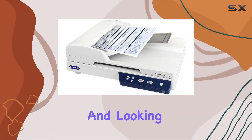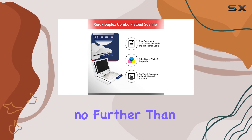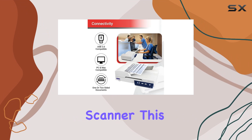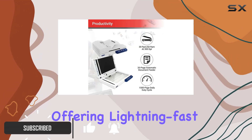Are you drowning in paperwork and looking for a streamlined solution to digitize your documents? Look no further than the Xerox XD Combo Duplex Flatbed Document Scanner. This powerhouse scanner is designed for both PC and Mac users, offering lightning-fast scanning capabilities.